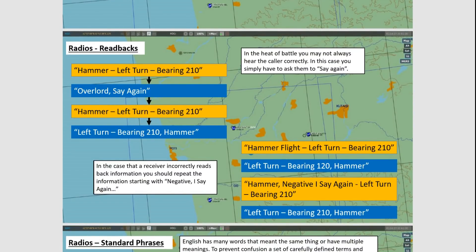We have what to do if either you haven't heard what the person has said, or you can't quite remember it, or if you have said back the information incorrectly. If you haven't heard what somebody said, you simply ask the caller: Overlord, say again. They should repeat the information back, and you can read back as normal. If you have read it back incorrectly, the Tower, ATC, or GCI will say: Hammer, negative, I say again — left turn, bearing 210. So if you hear that phrase 'negative, I say again,' you know you've said something back incorrectly and you need to listen out for those additional instructions.